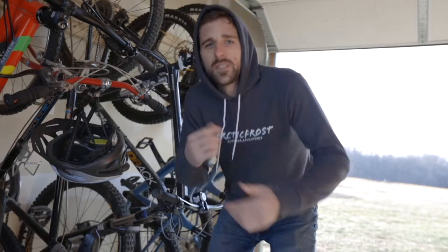Hey guys, John here with the Arctic Frost channel. Today I made a list of 10 different things you need for the mountain biker in your life. At any time during the video, check out the description below — I'll have the links down there as well as some more information about each of the different things we're going over today. So be sure to check that out. Let's get into the video.